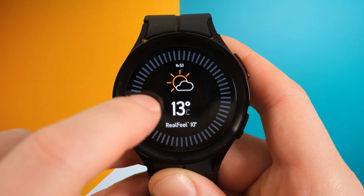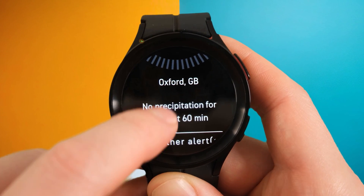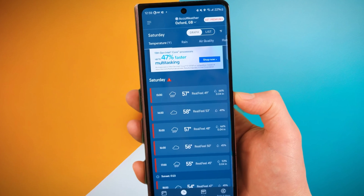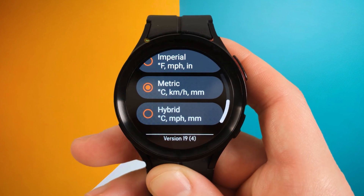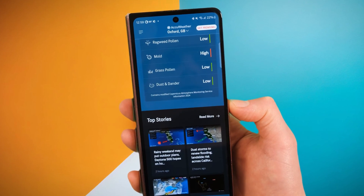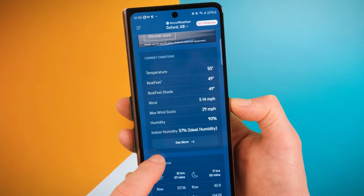AccuWeather is a much more detailed weather app and tile, which gives you all the updates you need about the weather wherever you are. I actually love this app for my phone as well, so I'm really glad I discovered it for my Galaxy Watch. One thing I particularly like is the ability to change the units very easily, and on top of that I love the detail, accuracy, and the push notifications about weather changes throughout the day, which you can of course control to your needs.